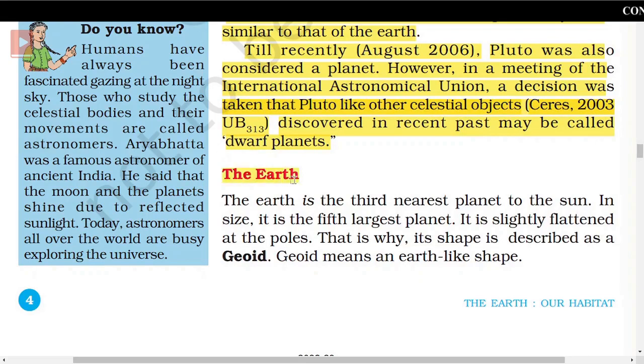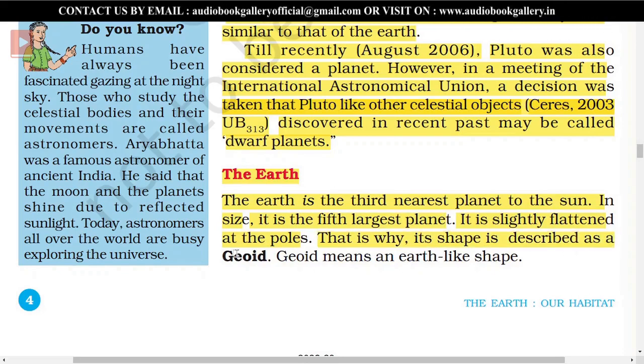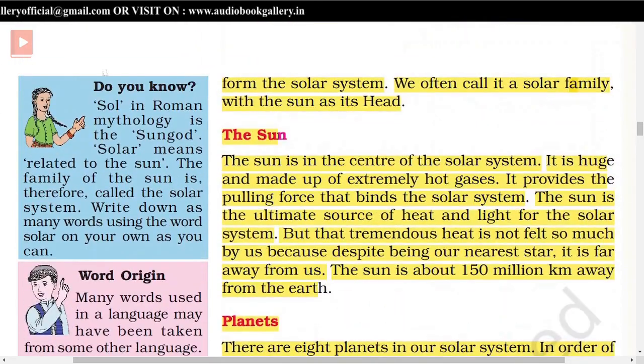The Earth is the third nearest planet to the Sun. In size, it is the fifth largest planet. It is slightly flattened at the poles, which is why its shape is described as a geoid — meaning an Earth-like shape. In Roman mythology, Sol is the Sun God. Solar means related to the Sun. The family of the Sun is therefore called the solar system.